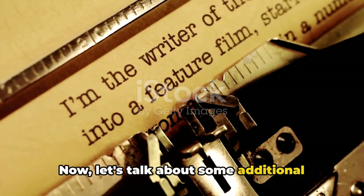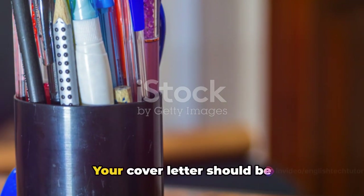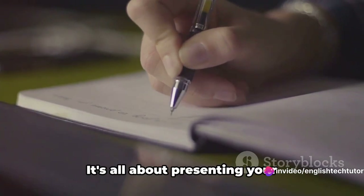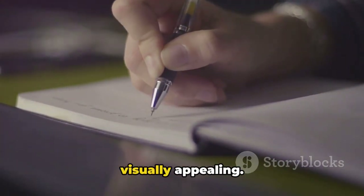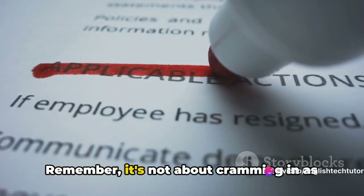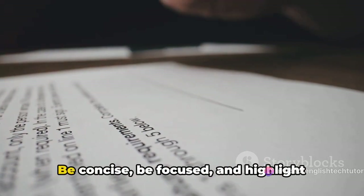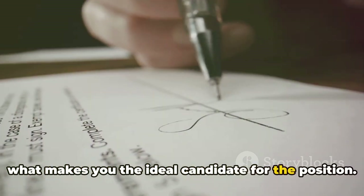Now let's talk about some additional tips to make your cover letter shine. Firstly, the formatting. Your cover letter should be well organized and easy to read. Use a professional font and maintain a consistent format throughout. It's all about presenting your information in a way that's digestible and visually appealing. Next, consider the length. Aim for a one-page cover letter. It's not about cramming in as much information as possible, but rather focusing on the most important details. Be concise, be focused, and highlight what makes you the ideal candidate for the position.